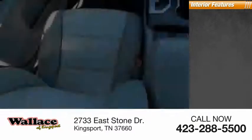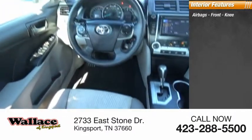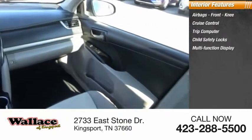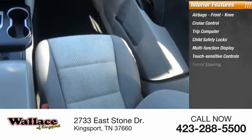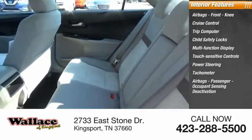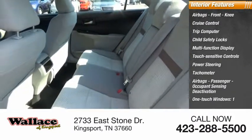Inside you'll find airbags, front knee airbag, cruise control, trip computer, child safety locks, multifunction display, touch-sensitive controls, power steering, tachometer, passenger airbag with occupant sensing deactivation, and one-touch windows.